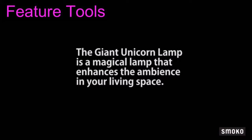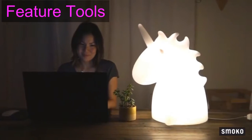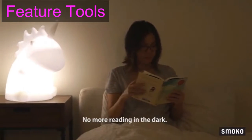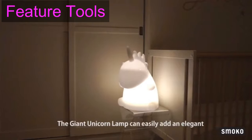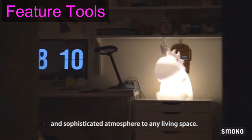The giant unicorn lamp is a magical lamp that enhances the ambience in your living space. A great companion for any late night browsing on the web — no more reading in the dark. The giant unicorn lamp can easily add an elegant and sophisticated atmosphere to any living space.